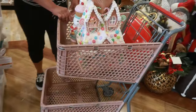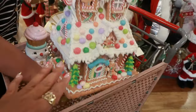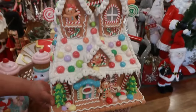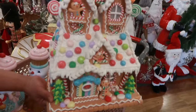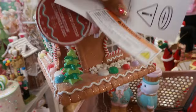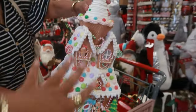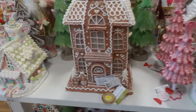Hey my pretties, welcome back! I am in HomeGoods and of course I always got to stop somebody with a basket. She found the pretty gingerbread house with the ice cream on top — there were actually two, so two people grabbed them. This is so cute! How much is it? It's over here — okay, this is $70 in case anybody's looking for one.